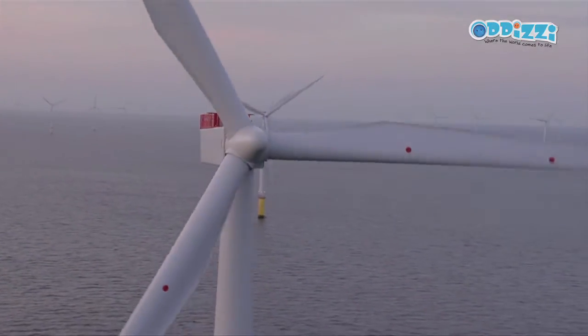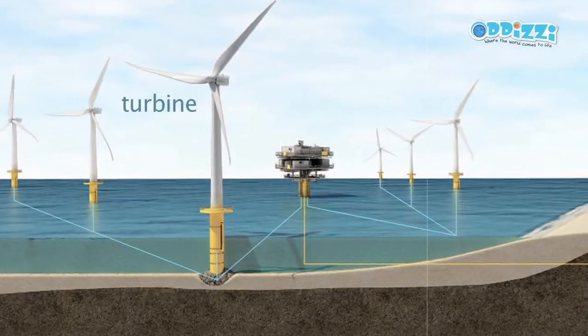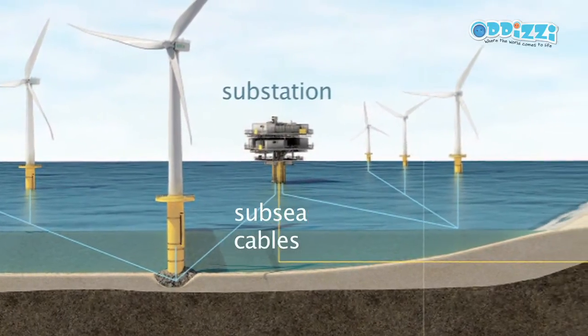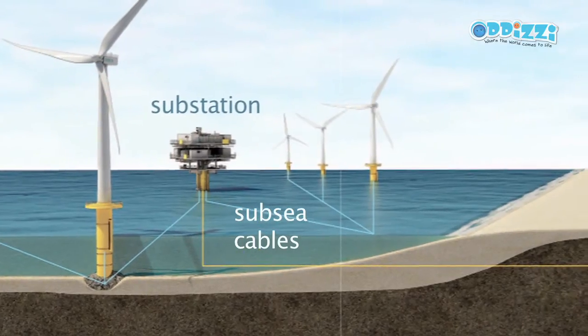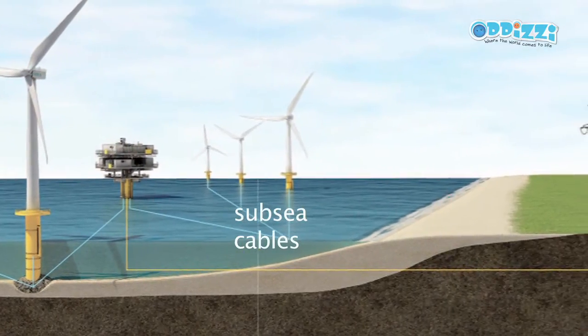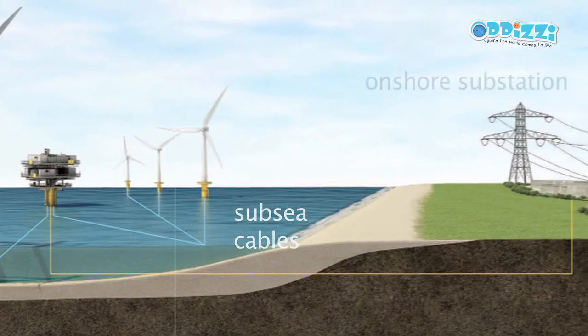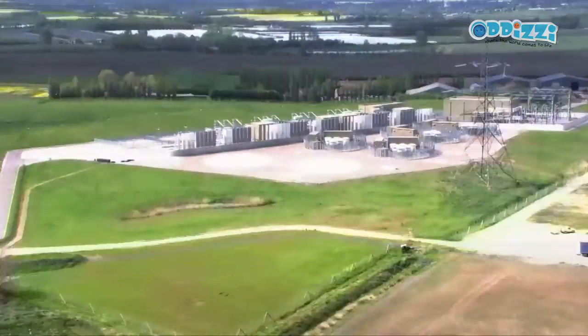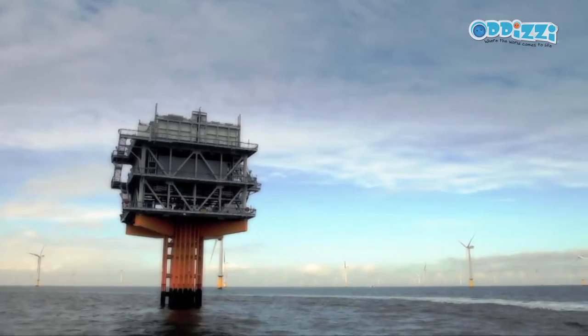Once power has gone through a turbine, it gets collected in copper cables that go to substations, where it joins up with higher voltage cables that take the energy back to land — really just copper conductors, a bit like the overhead power lines you may see around.